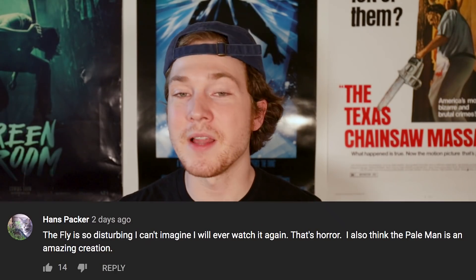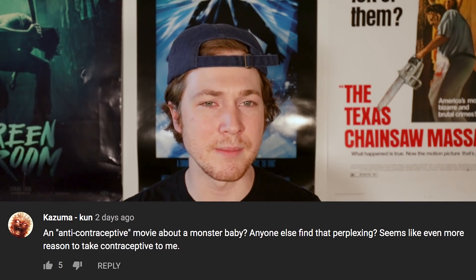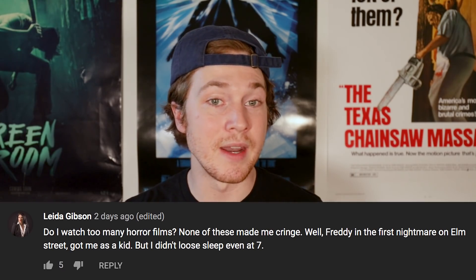Let's take a look at some of your more immaculate comments from the Top 5 Scary Movie Monsters That Will Keep You Up Tonight, Part 2. Hans Packer says the Fly is so disturbing he can't imagine ever watching it again — and he also thinks The Pale Man is an amazing creation. Cosma-kun asks about an anti-contraceptive movie about a monster baby, finding it perplexing. Andrew Cruschel says Keegan's love of horror movies goes well with his Maple Leaf fandom — every Leafs game usually ends up a bloodbath. Leta Gibson says none of the listed monsters made her cringe, noting that Freddy from the first Nightmare on Elm Street got her as a kid, but she didn't lose sleep even at age seven. If you've been watching horror movies since age seven, you've probably reached the point where you realize monsters are cool, not scary.